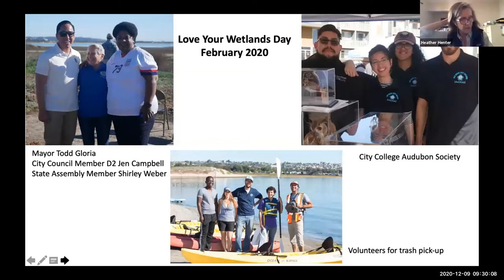We had our biggest annual outreach event this year in February — Love Your Wetlands Day. Love Your Wetlands Day happens in February because the rails' breeding season starts at the end of February, so this is our last chance to get out in the marsh before we give the marsh over to the birds for a few months so they can breed. This year at Love Your Wetlands Day we had a number of elected officials speak: soon-to-be mayor Todd Gloria, city council member from District 2 Jen Campbell, state assembly member Dr. Shirley Weber, and Congressman Scott Peters. We also had lots of student volunteer groups manning booths — for example, city college students from the City College Audubon Society showing off birds of the marsh.